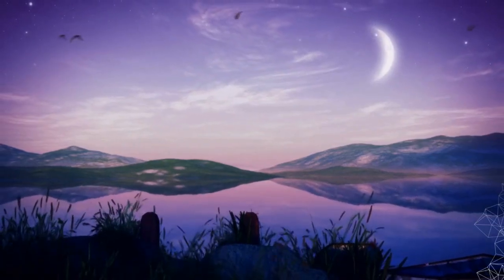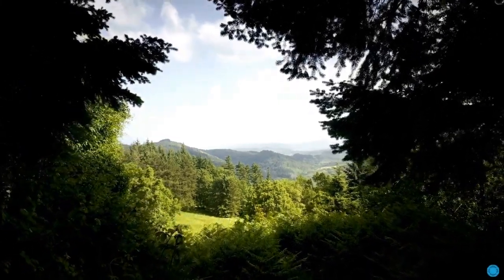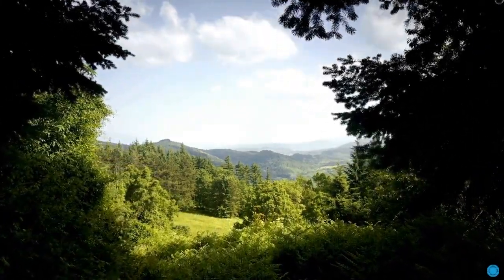Until next time, stay inspired and dream big. Discover more in the description about becoming an Aston Martin Alias Digital Modeler.